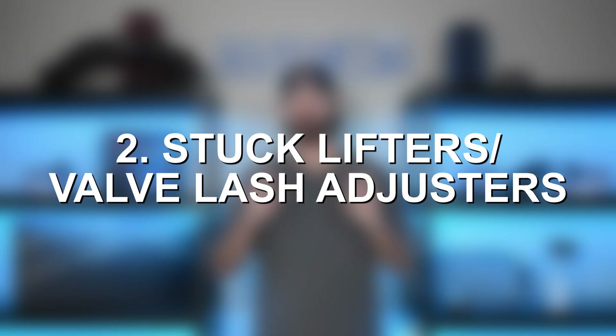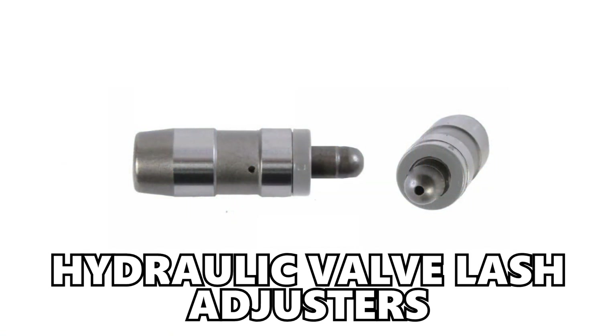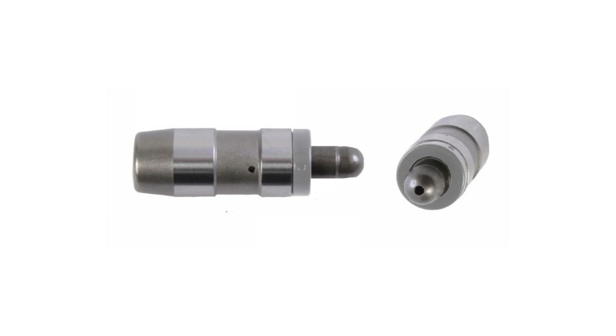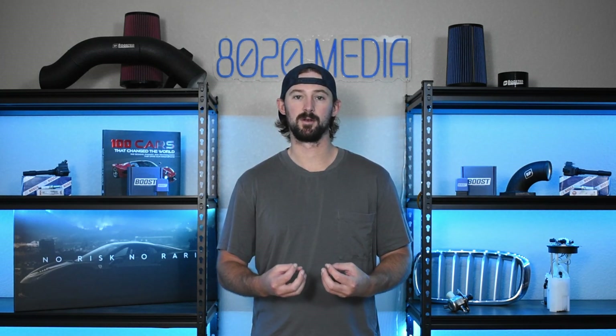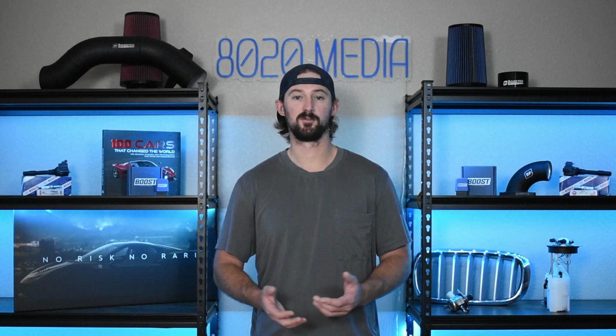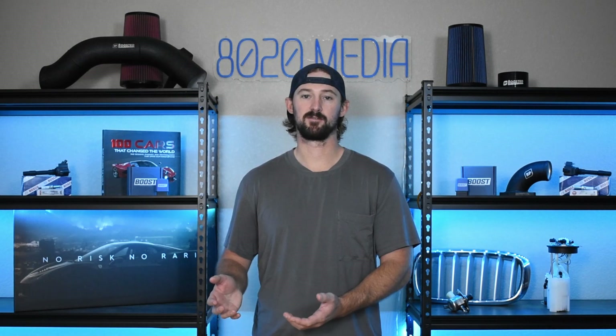The second problem is stuck lifters or valve lash adjusters. The 3.7 Powertech doesn't use traditional lifters — instead it uses hydraulic valve lash adjusters, which function similarly. These lash adjusters are prone to sticking; they can stick open, closed, or somewhere in between. This typically happens because of poor oil quality and gunk, carbon buildup, and oil sludge within the engine. It causes a number of performance-related issues depending on how they're sticking, and similar to the valve seat issue, these are inside the engine, making them more expensive from a labor standpoint to replace.